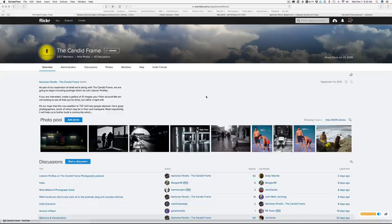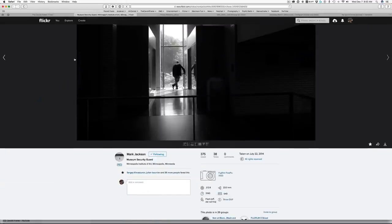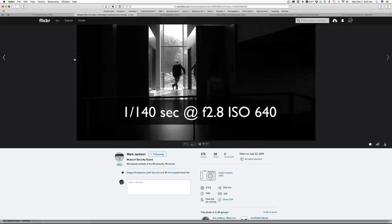Where they're just static, not necessarily doing anything dramatic. So I looked for images that have been submitted to the Flickr pool, and I chose a few images here to discuss what I would consider in attempting to make a good photograph of someone who's just standing. Here we have a shot by Mark Jackson, shot with a Fujifilm X100 at 1/40th of a second, f2.8, ISO 640.